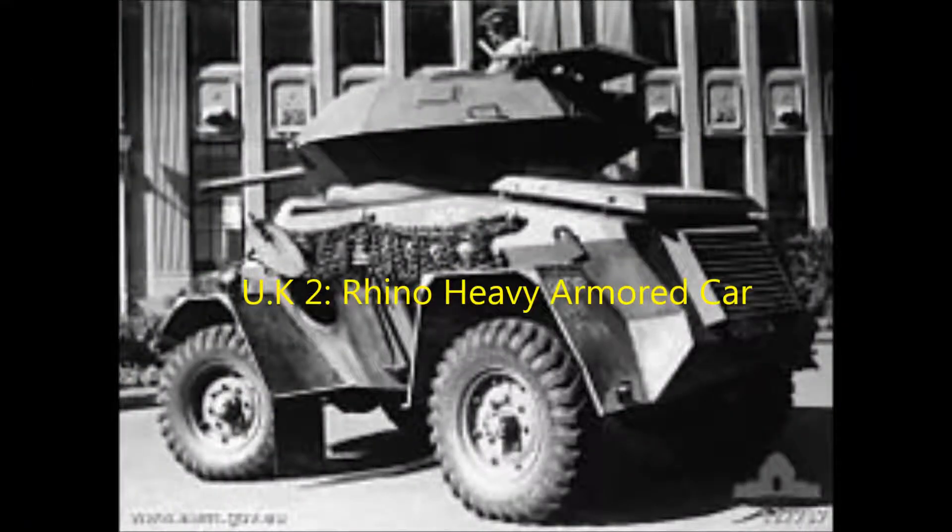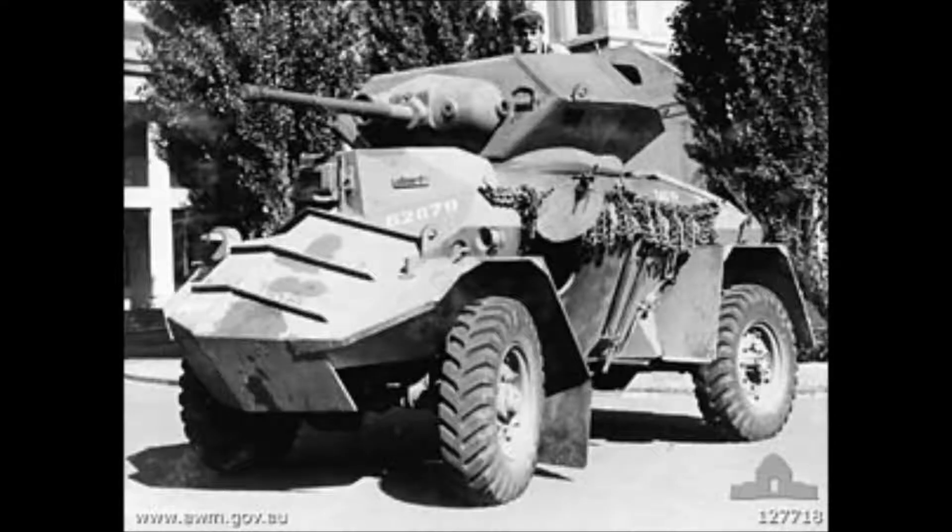Number two is the Australian Rhino Heavy Armored Car. The Rhino weighed a minuscule 8.5 metric tons and took a crew of four to operate. The vehicle failed because it suffered from weight issues — and also, the thing looks ridiculous.